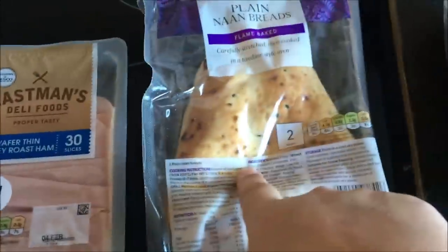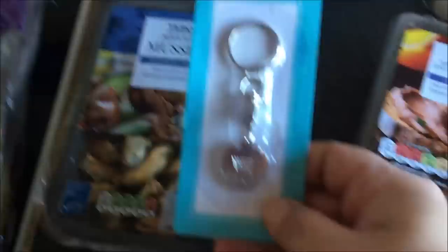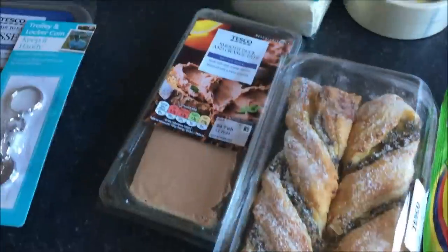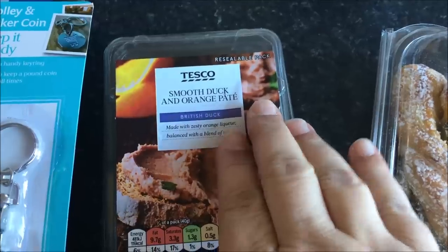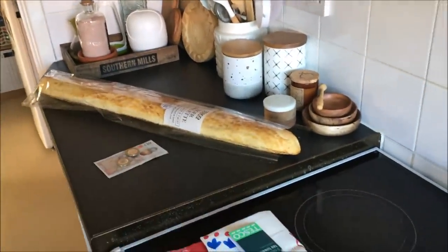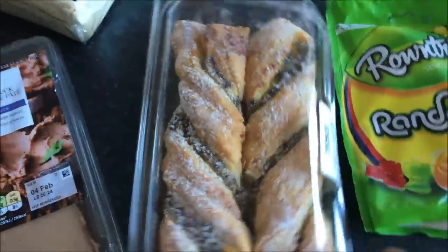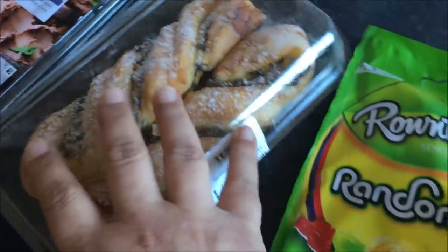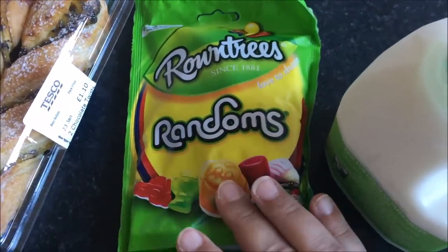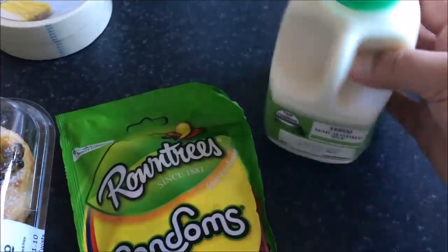I got some ham, and the naan breads I mentioned earlier. I got some mussels for Alex to snack on. I also picked up one of those trolley and locker coins. Then we picked up some smooth duck and orange pâté — Paul and I are quite partial to pâté — and a big baguette of tiger bread, so we're just going to have that with the pâté. I got a Mr. Pad for my car — that was a pound. Some masking tape, two rolls for £1.25. These chocolate twists for a pound, some random sweets for 90p, and a little pint of milk because we're completely out and my delivery will bring more tonight.